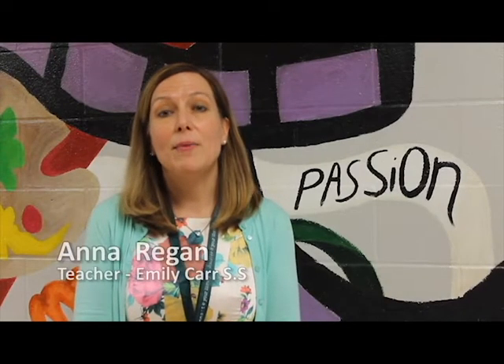Welcome to Emily Carr. Emily Carr has always been a school focused on assessment and evaluation. Moving to a modern learning focus where the learning is through making is a natural extension of what we have already been doing in the classroom.